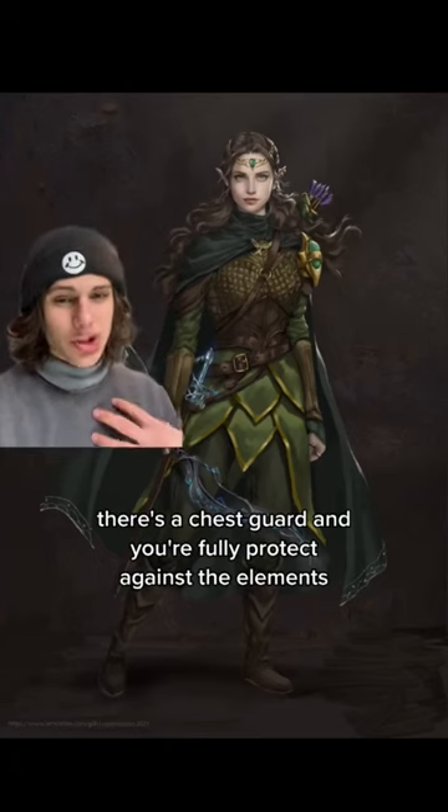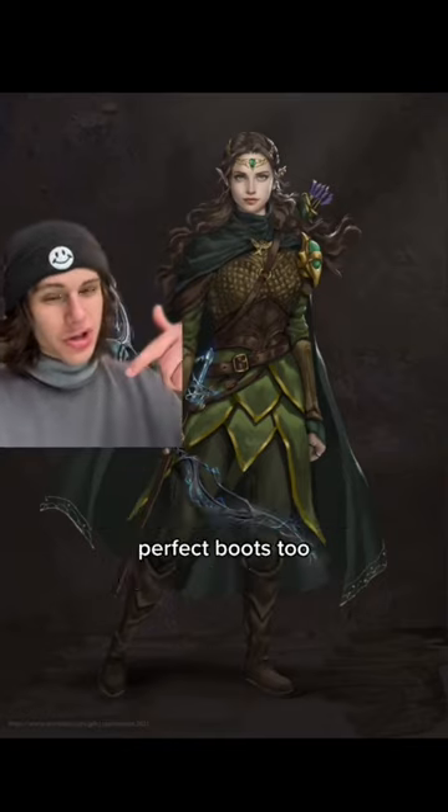This is beautiful. There's a chest guard and you're fully protected against the elements. Perfect boots too. 10 out of 10.